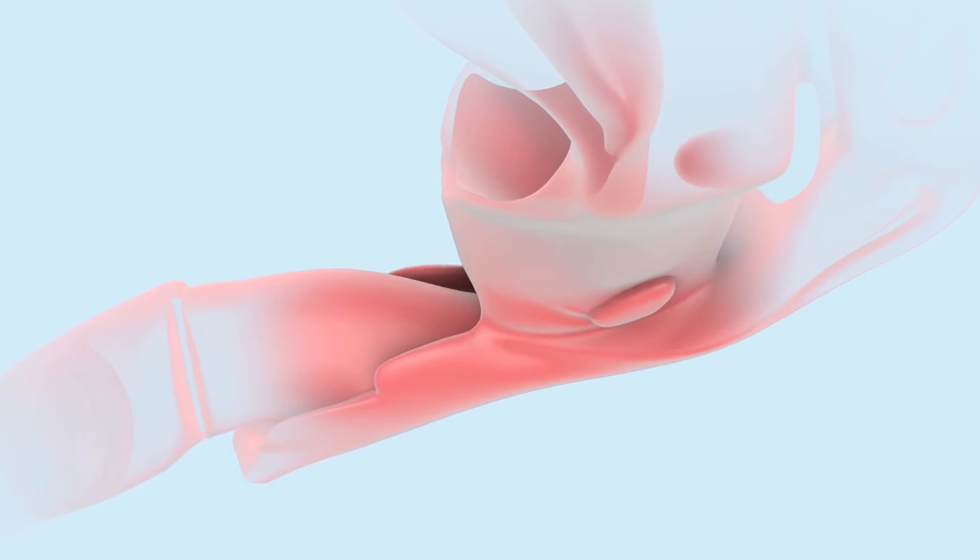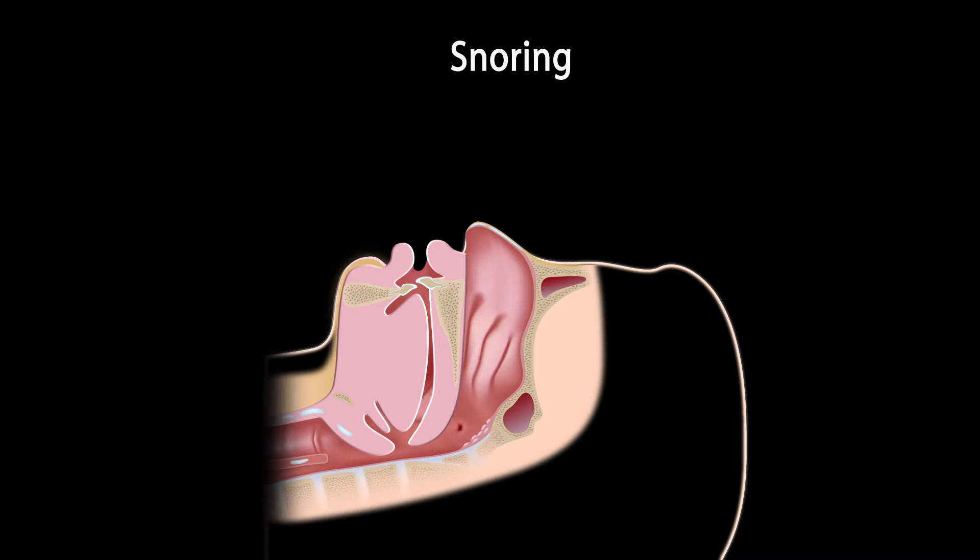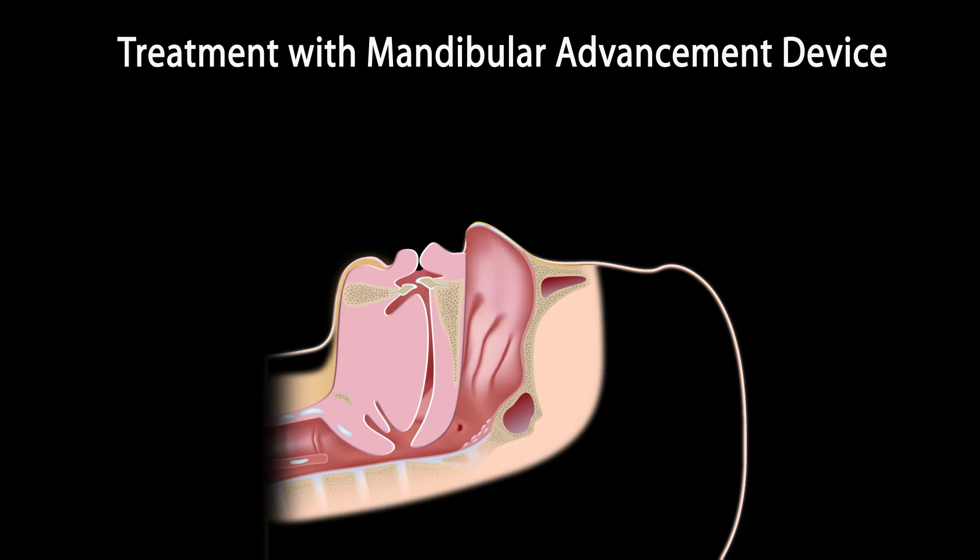If you do have sleep apnea, there may be other options besides having a CPAP. The sleep apnea appliance that we would make for you acts pretty much like a retainer or a night guard. It consists of two parts — one that goes on your top teeth and one that goes on your bottom — and it's connected in a way to keep your jaw from falling back while you're asleep and your jaw muscles relax and closing off that airway.